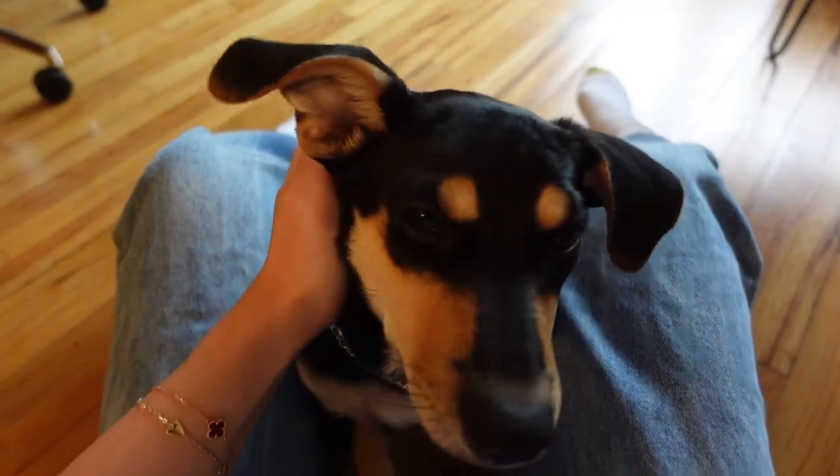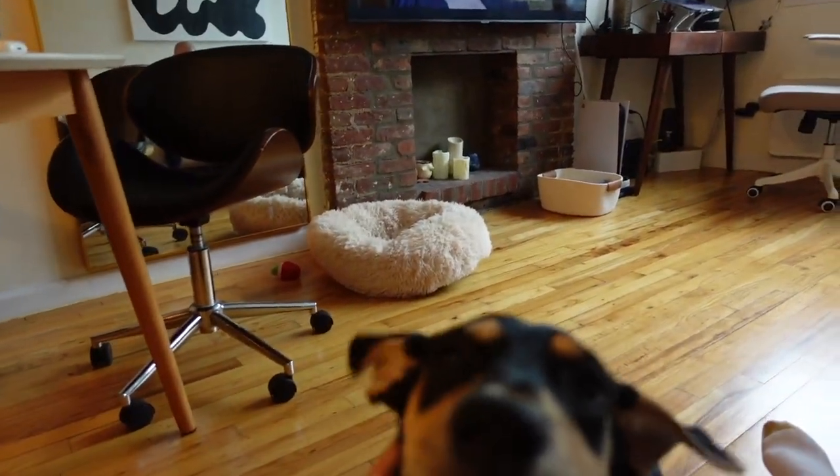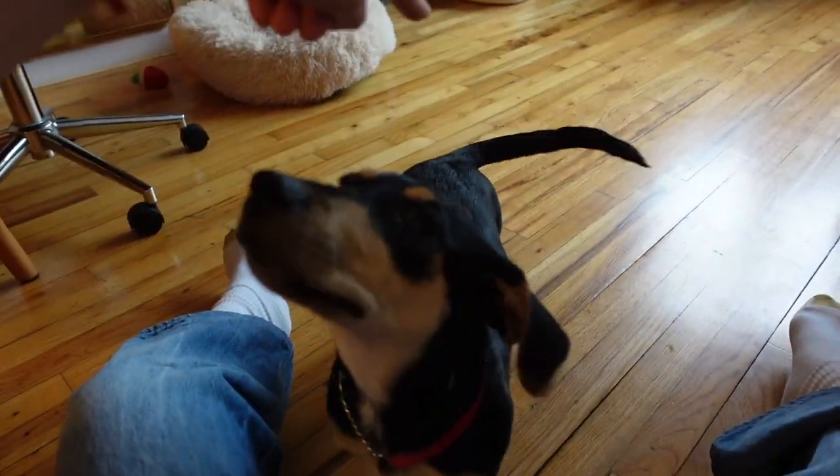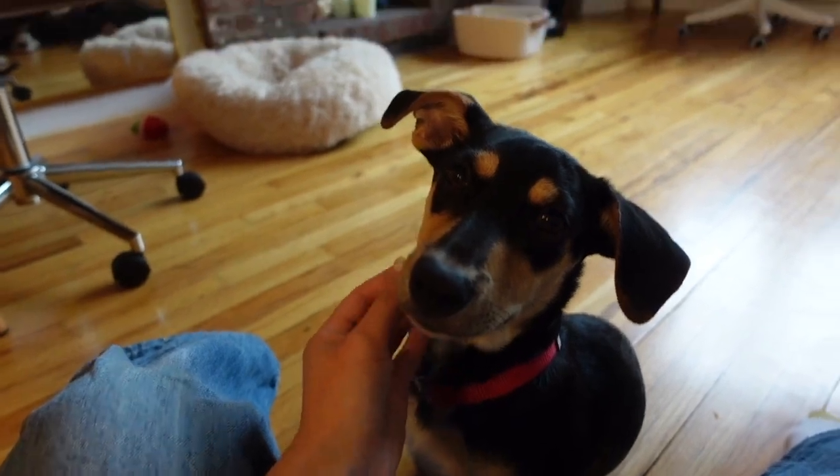I think she's mesmerized by my little camera microphone. Sit. Good girl! Show everyone your new trick. She's been learning a few tricks here and there, but the one that's been sticking the most is Sit because it's just so easy. She also just woke up from her nap, so she's a little bit energetic right now.